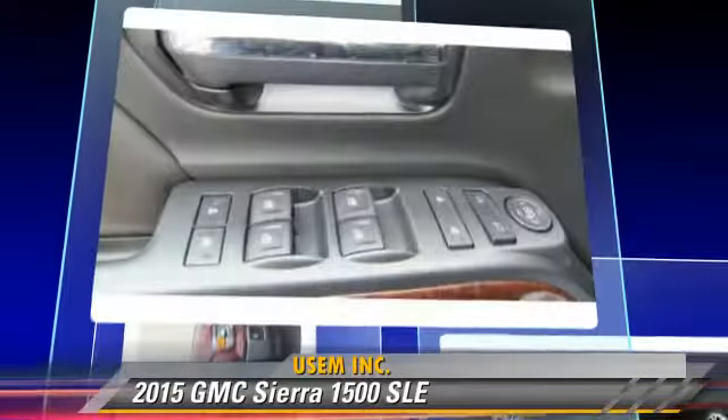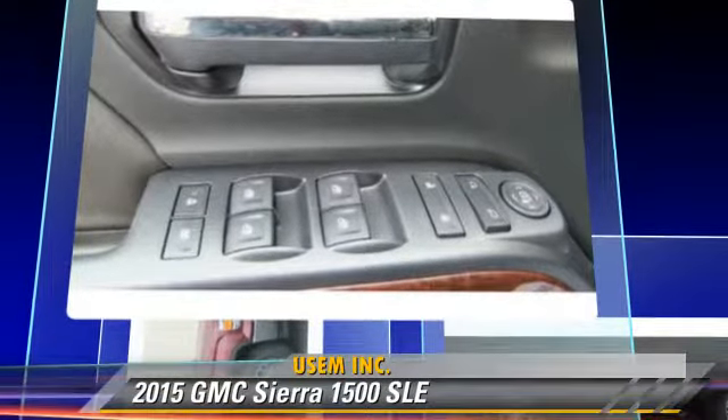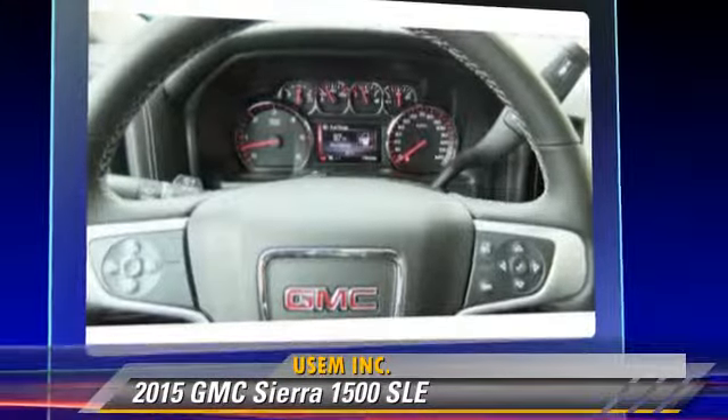This GMC features towing package, 4-wheel drive, and tilt wheel.